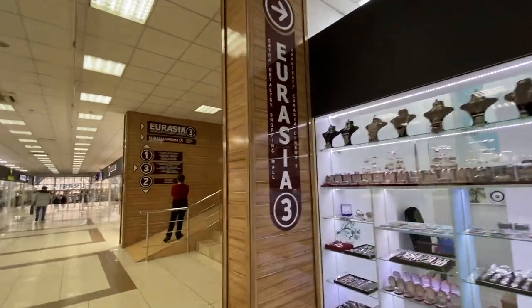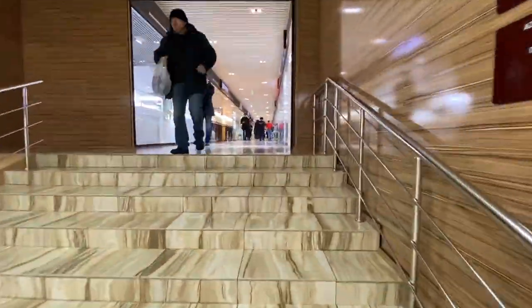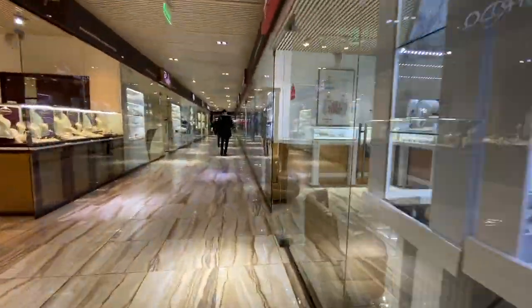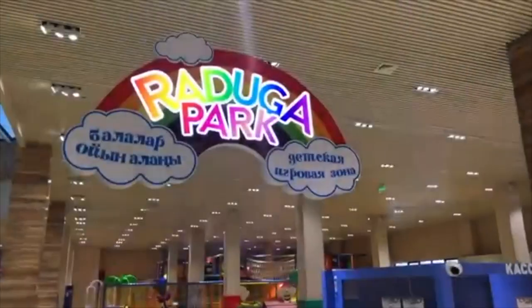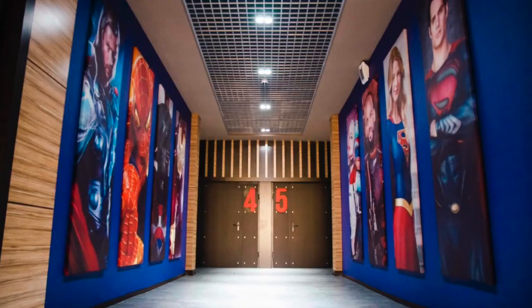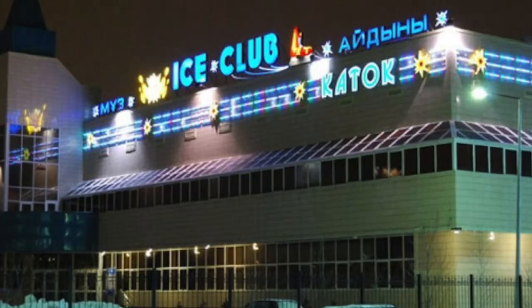This is Eurasia 3. Eurasia 3 is the most modern and advanced — it is very typical of malls around the world where in addition to shopping there's an entertainment center for kids, a food court, a movie theater, a bowling center, and an indoor ice skating rink.